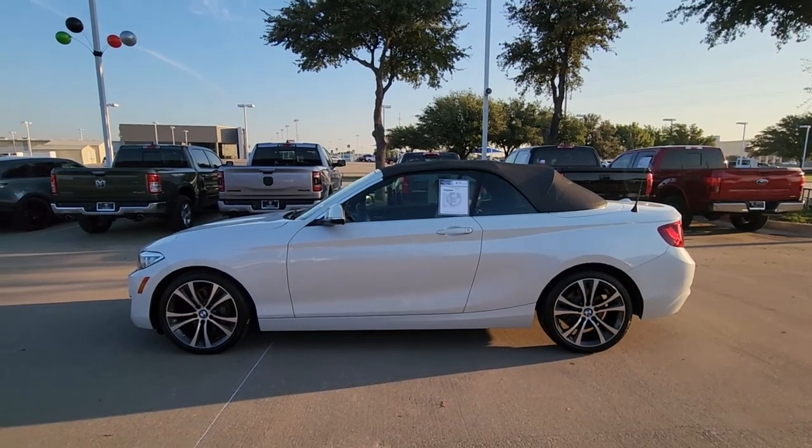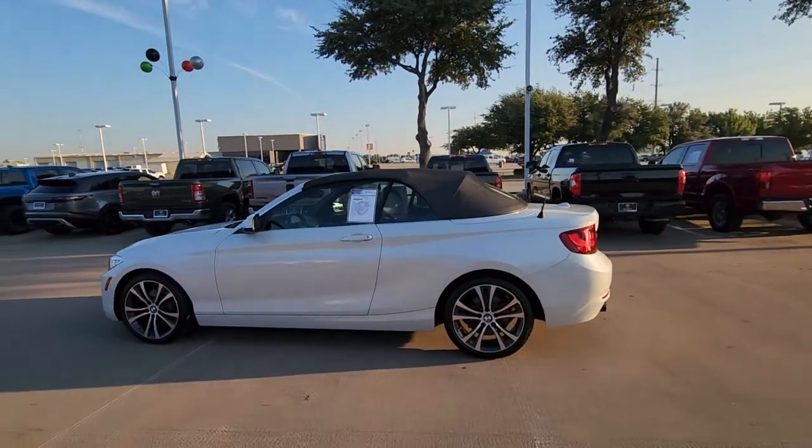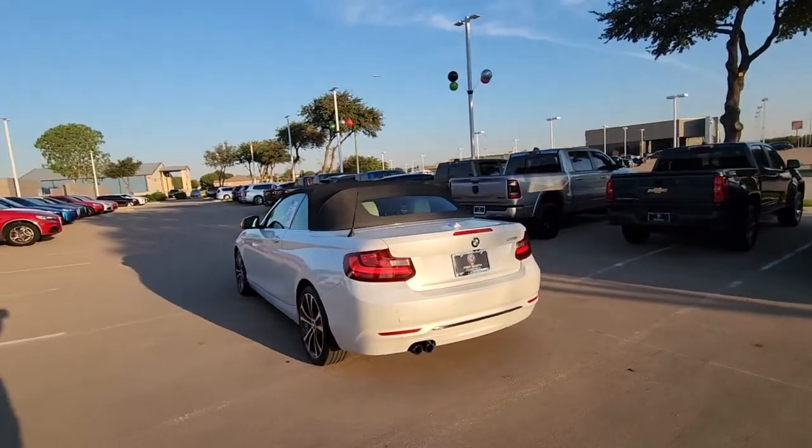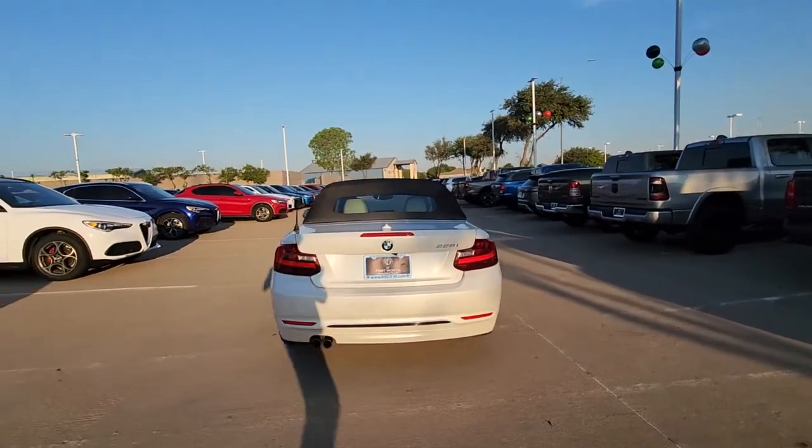Here is a wonderful 2016 BMW 2 Series. With less than 70,000 miles on the odometer, this vehicle stands out from the rest.